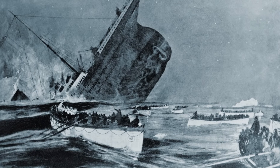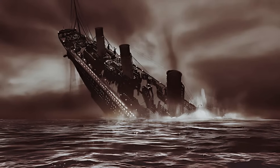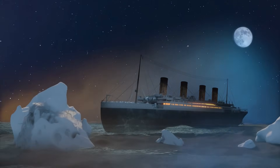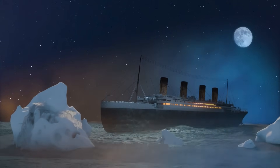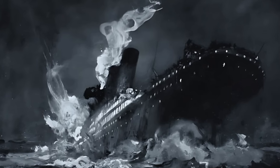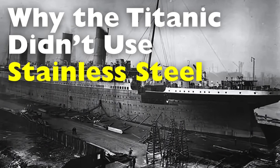The sinking of the RMS Titanic in April 1912 is one of the most infamous maritime disasters in history. An unsinkable ship, a fateful iceberg, and over 1,500 lives lost — the tragedy has been dissected from every angle imaginable. But there's one overlooked question that adds a fascinating layer to this story: why wasn't the Titanic made with stainless steel?